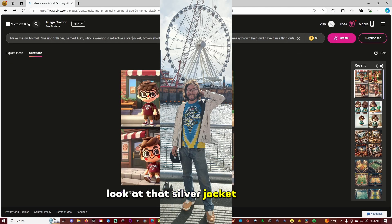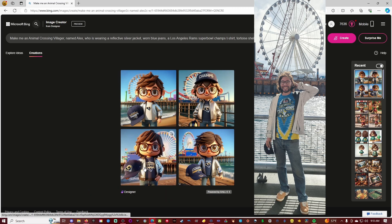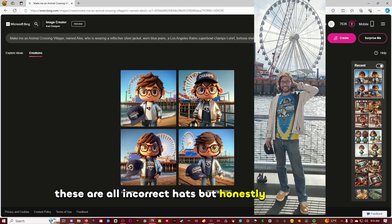Silver jacket standing. Have him standing in front of a pier with a ferris wheel. Create. That's actually interesting because it put me on the Santa Monica pier. This is kind of looking like me. These are all incorrect hats, but honestly not a bad job.